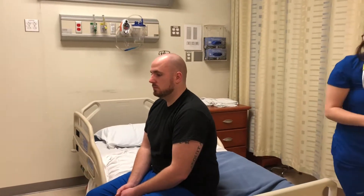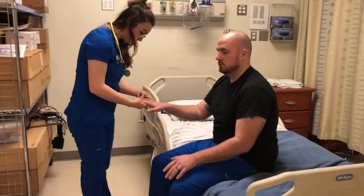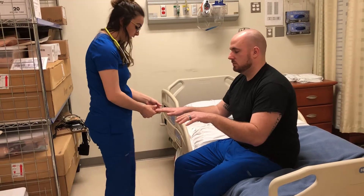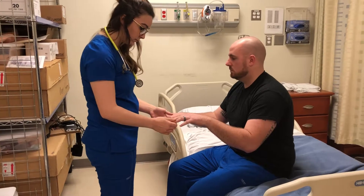So now I'm just going to look at your fingers for any digital clubbing. And I'm just going to check for capillary refill, so I'm going to squeeze each finger.